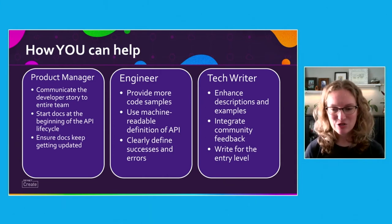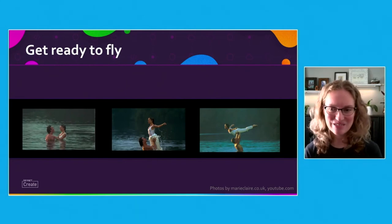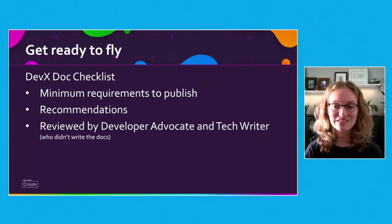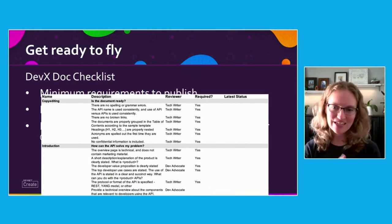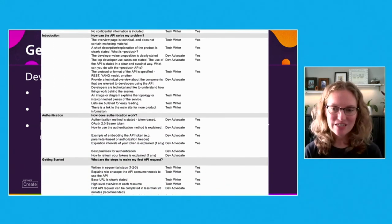Tech writers can enhance descriptions and examples to closely resemble real-world examples. Now that you know what you can do to help make the document successful, here's a tool to add to your tool bag. The DevEx doc checklist helps ensure that the documents clearly and easily help a developer use the API. The checklist is pretty long, so we've split it up so that the developer advocate and the tech writer who didn't write the docs use this checklist to review the docs prior to publishing.